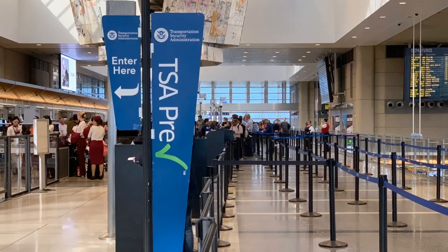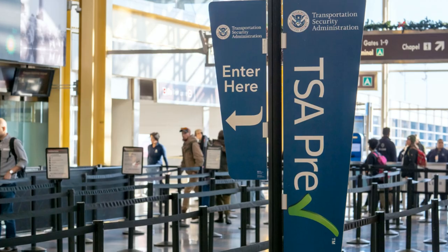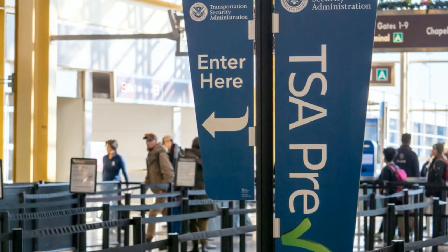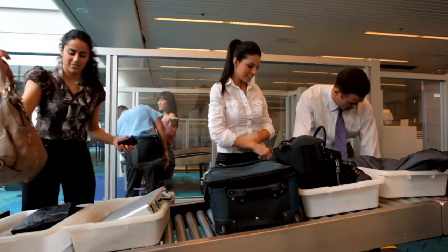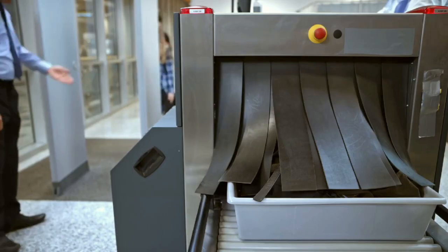TSA Pre-Check, on the other hand, only offers expedited airport security screening at departing US airports. TSA Pre-Check also has separate express security screening lines where you don't have to separate liquids and laptop, nor remove your shoes, belt, or jacket — just place your bag on the x-ray conveyor belt, walk through the body scanner, collect your things, and head off to your gate.